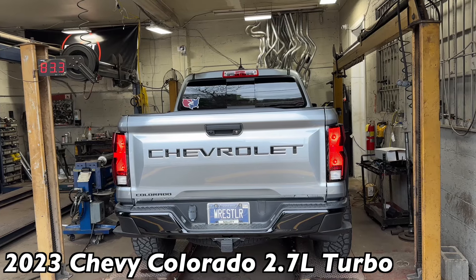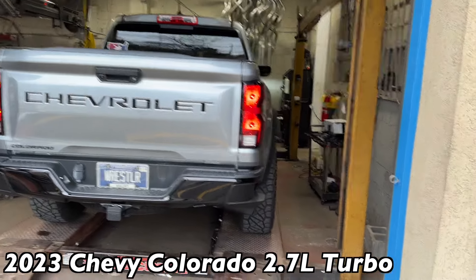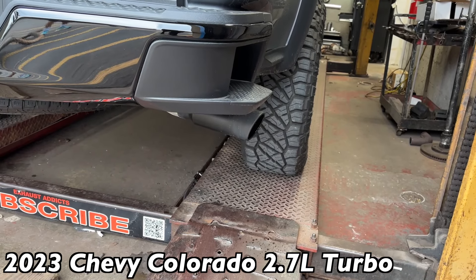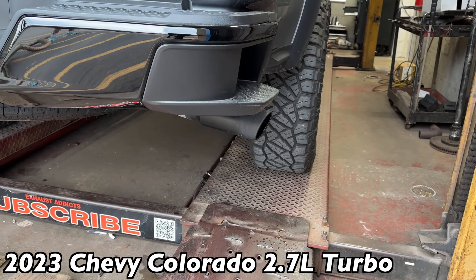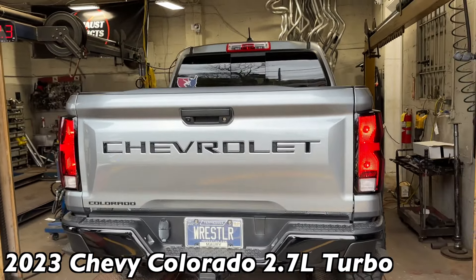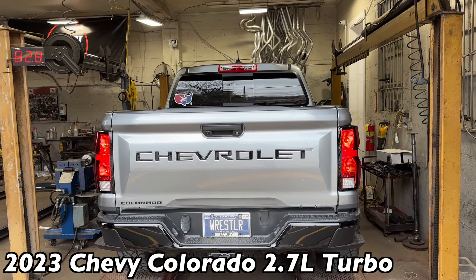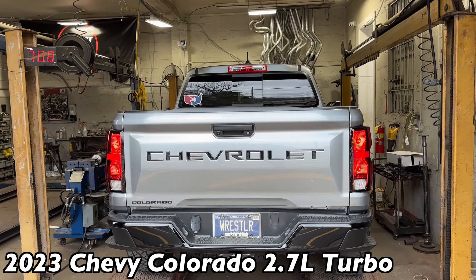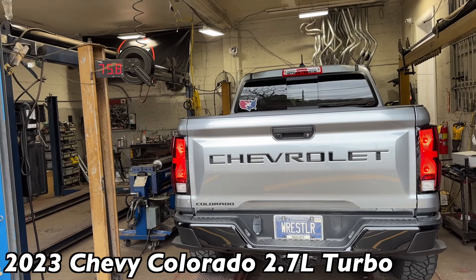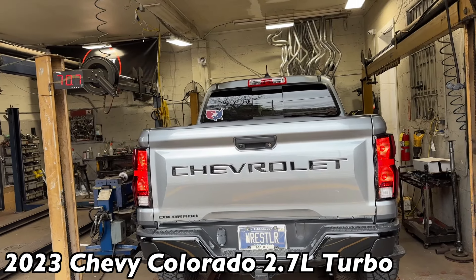You can hear the whistle more. That sounds good. If you want it louder, we can take that resonator off — there's a resonator on the back of the tailpipe.